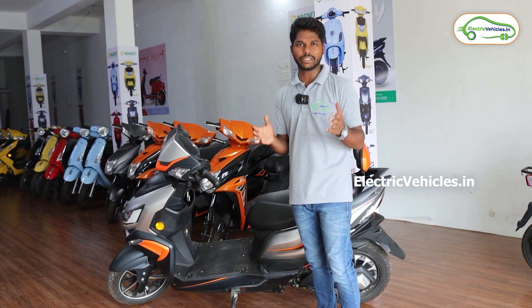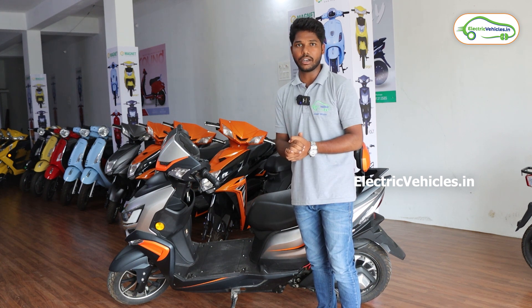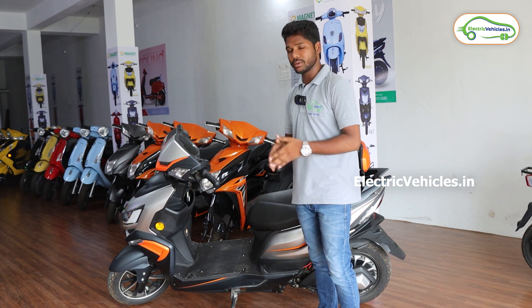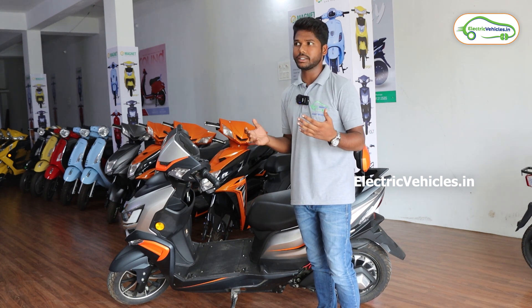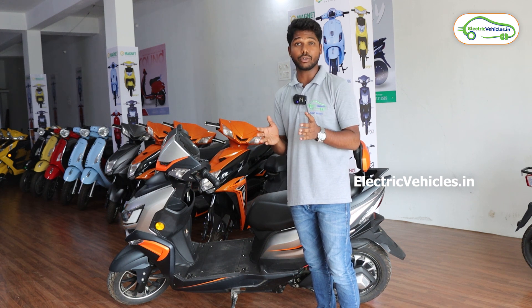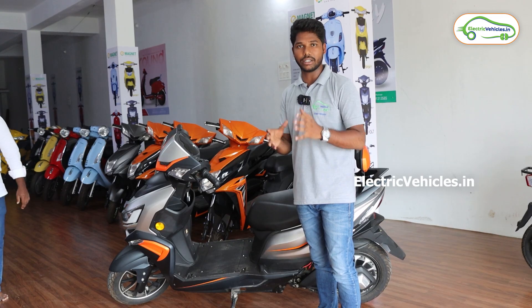It's a no-registration and no-license vehicle, but it has a range of 100 to 120 kilometers they are claiming, and a maximum speed of 25 kilometers per hour. However, we have previously tested this vehicle and it goes beyond 25, reaching up to 35 to 40 kilometers per hour, though it was not shown on the display.